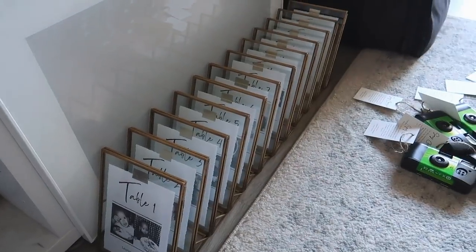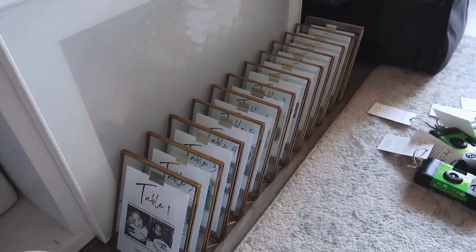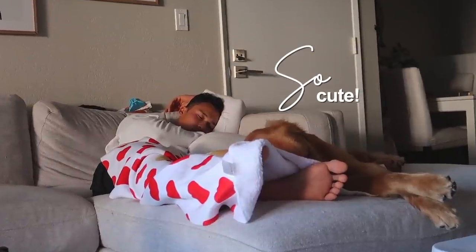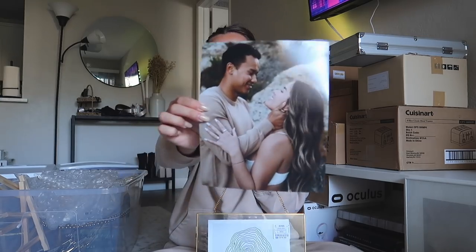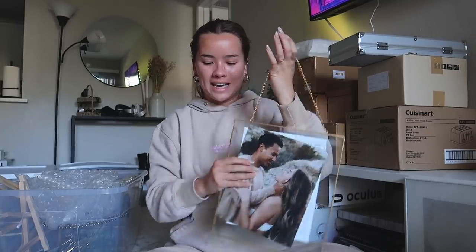All 12 table numbers are done — I'm so obsessed with them! I want to share them on Instagram but also keep it a surprise. I picked out an 8x10 picture for our largest frame that I found at Ross — I love floating frames because there are no wires behind them. I got an 8x10 printout of one of our favorite engagement pictures and I'm just going to put it in and see how it looks.